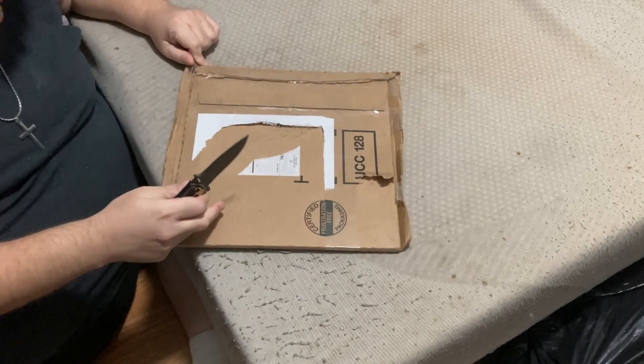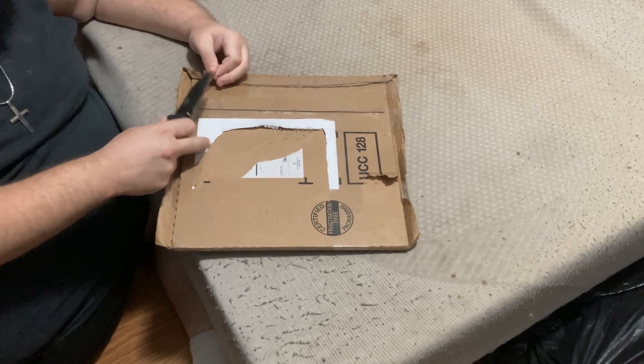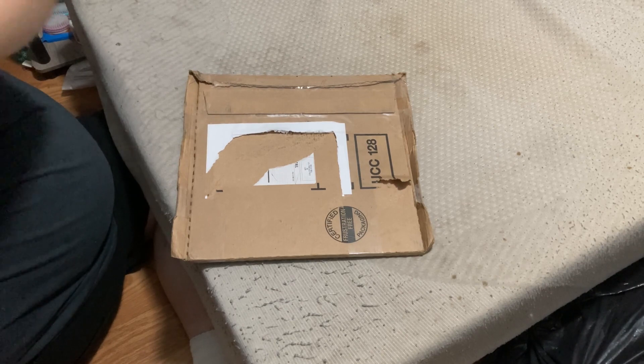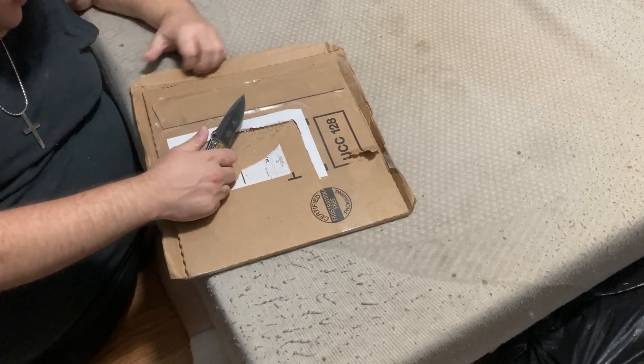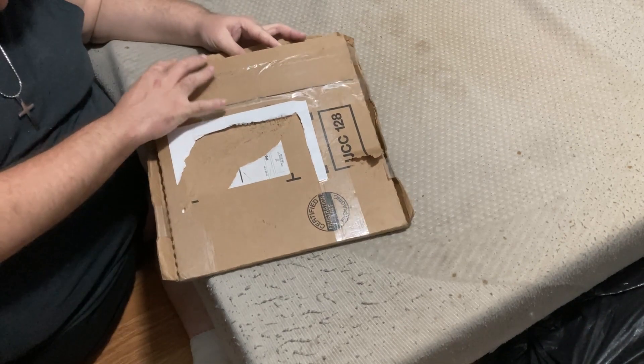From what I can see, this shipping parcel has been reused, which I'm not really too happy about. But as long as the vinyl is in good shape — and from what I understand it's supposed to be — then it shouldn't really matter because the parcel will be thrown away.